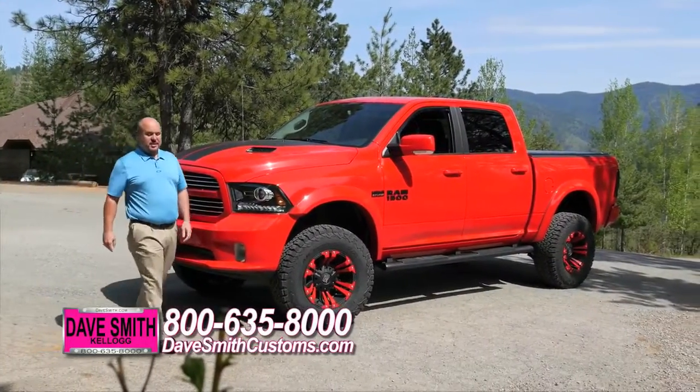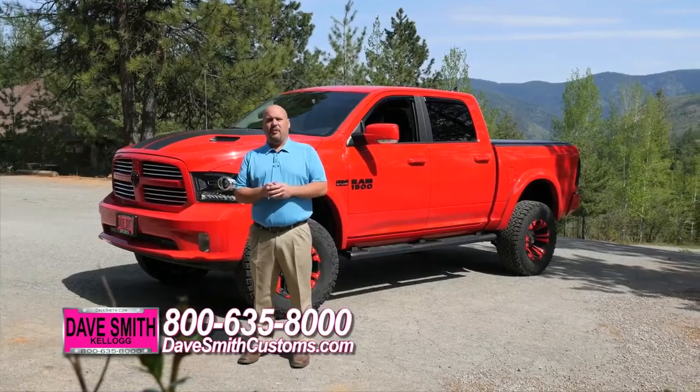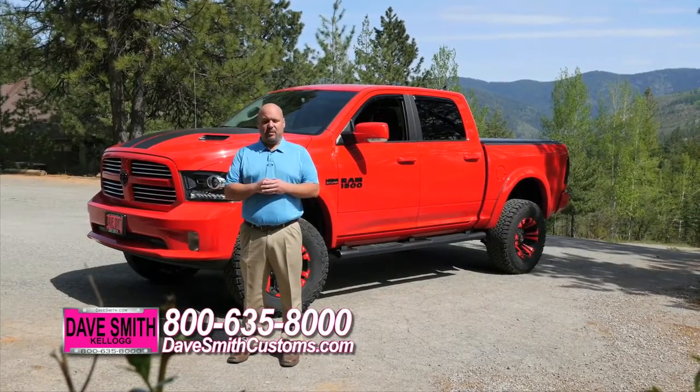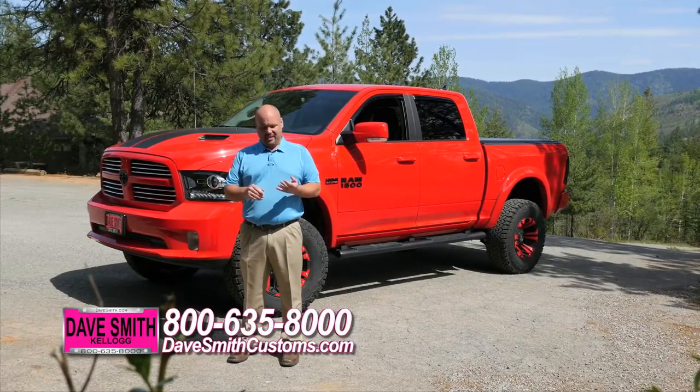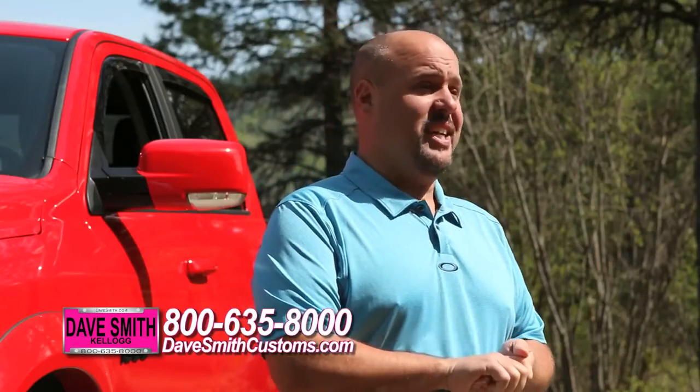Hello, Bob Cameron here, Dave Smith Motors, the Accessory Manager. What I'm going to talk to you today is about the accessories that we can offer on your vehicle. And people ask, what draws people to Dave Smith Motors? It's price, service, customer satisfaction, and most of all, my favorite — accessories.